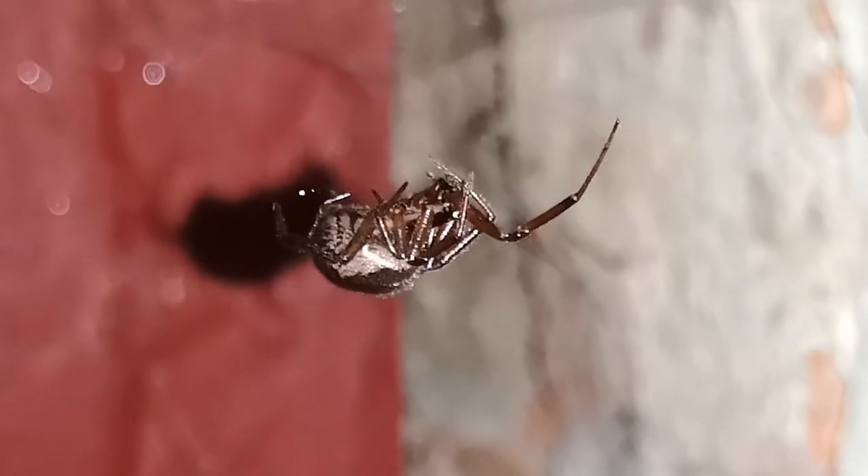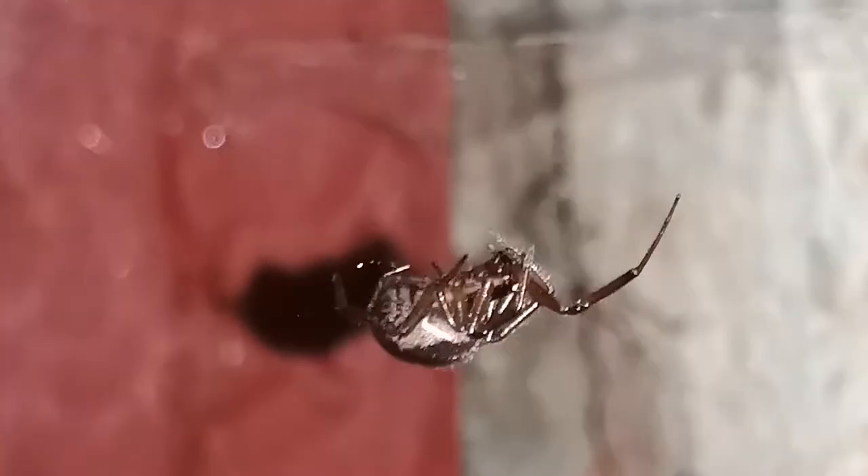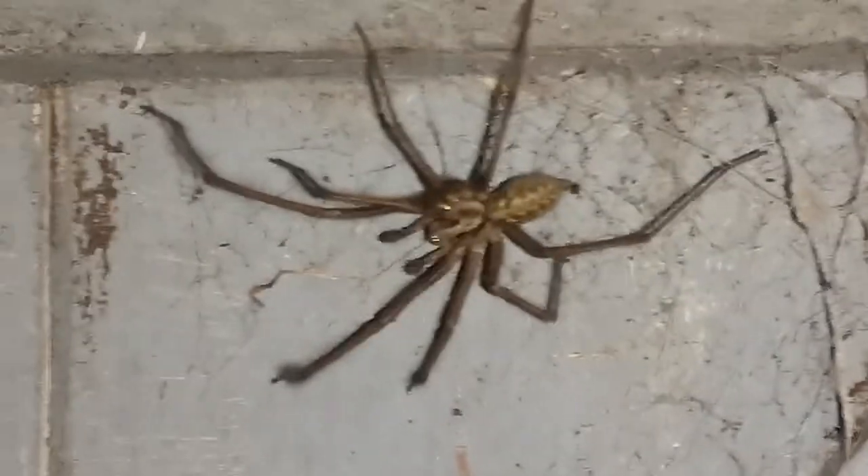I just saw a really big spider just by the door — I'm going to slowly pan to it like in a classic film. Oh, there it is! This is a common male house spider.